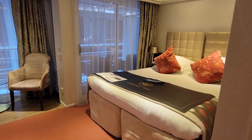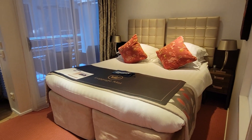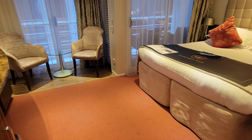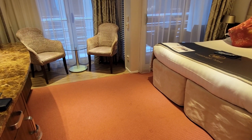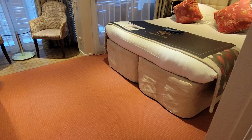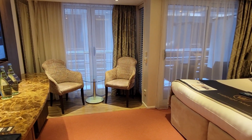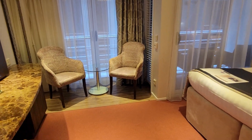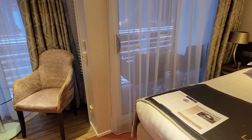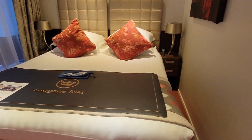Hello, welcome to cabin 213. This is an AB category aboard AmaWaterways AmaCherto. One of the ways that you know it's an AB category is that there is a super spacious area over here and there are also the twin balconies. We have this interior sitting area and then the outside area over there, which is really synonymous with the AmaWaterways brand.